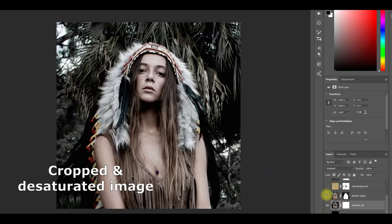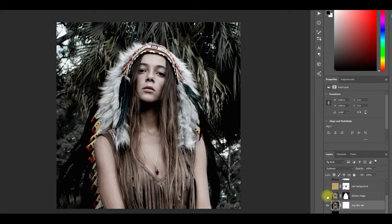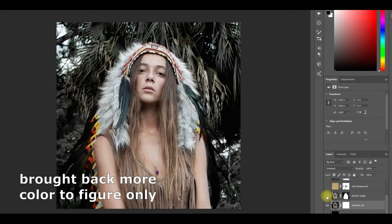With the image pulled up in Photoshop I cropped and desaturated it — that was the first thing I did. After that I duplicated the original image, put a mask on it, and then let the colored version of her shine through.